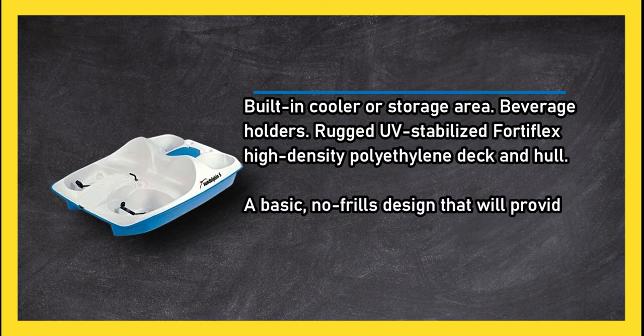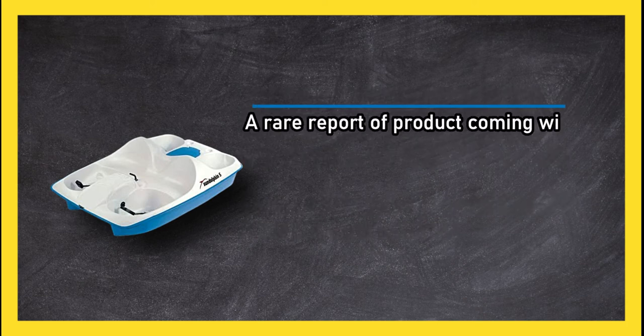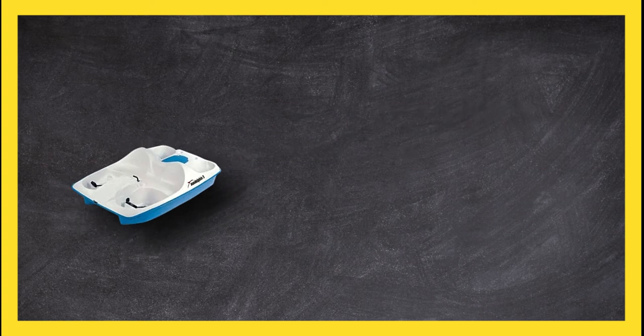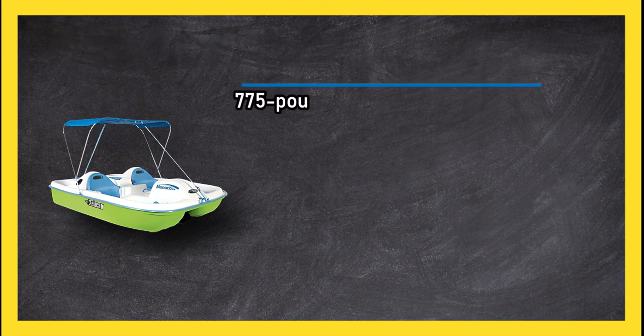A basic, no-frills design that will provide hours of fun on the water. There is a rare report of the product coming with a hole in the bottom.